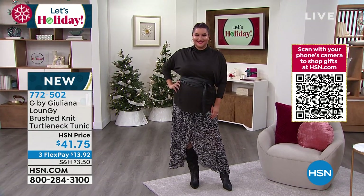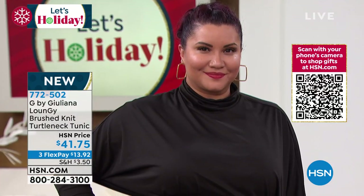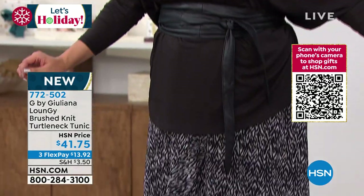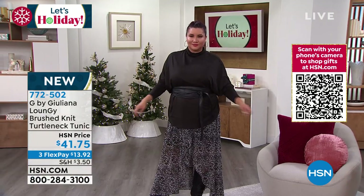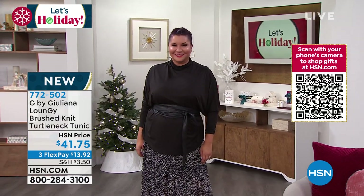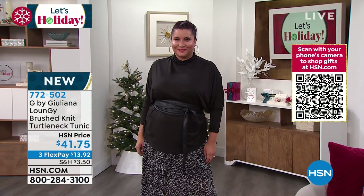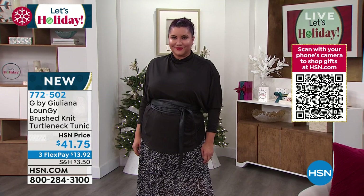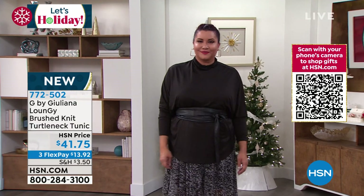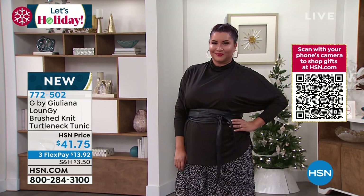Everything you've hated about turtlenecks — too tight on the neck, clinging in the bust, clinging to the stomach — Juliana reinvented the turtleneck. Done in her beautiful loungy fabrication with drop shoulders, a curved hemline. Extra extra small through 3X. It's a poly-spandex blend that is like silk.